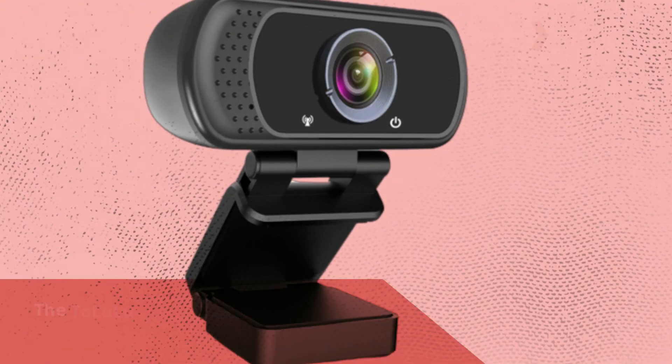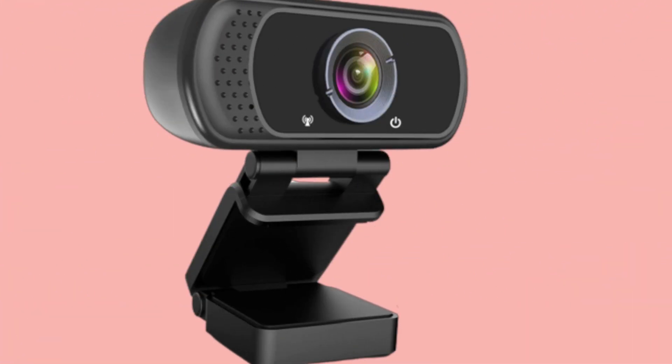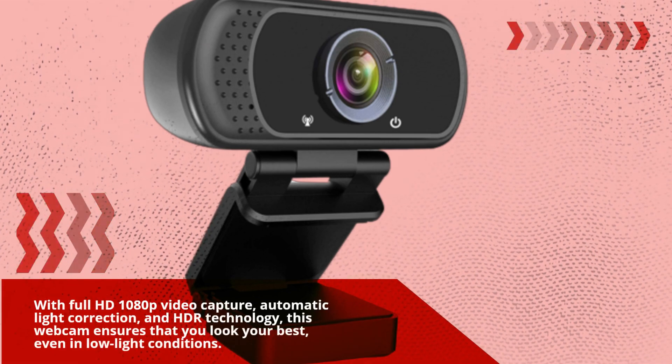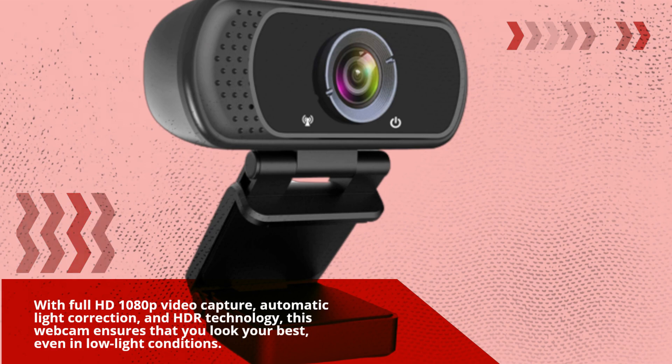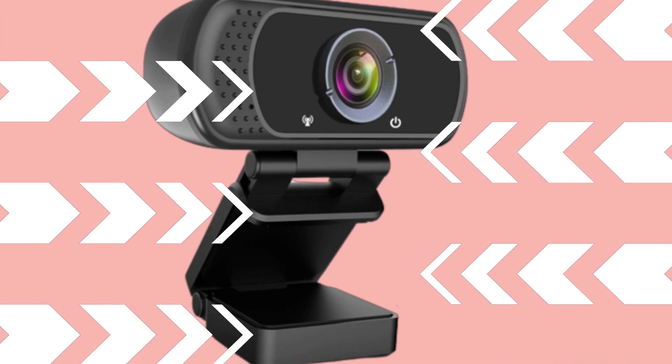The Talluloo 1080p webcam is designed for professionals who demand top-notch video quality. With Full HD 1080p video capture, automatic light correction, and HDR technology, this webcam ensures that you look your best, even in low-light conditions. Let's explore its features.